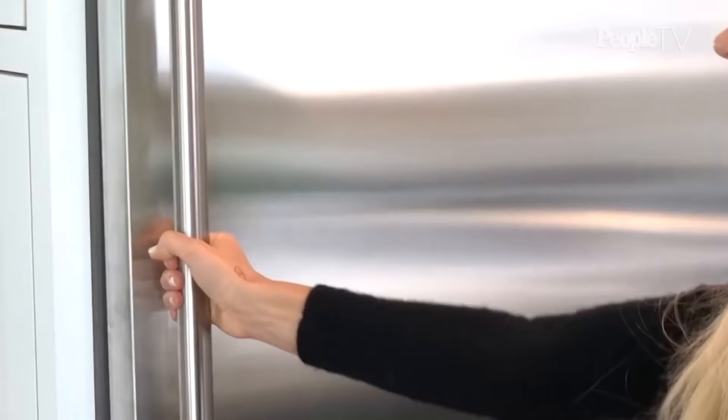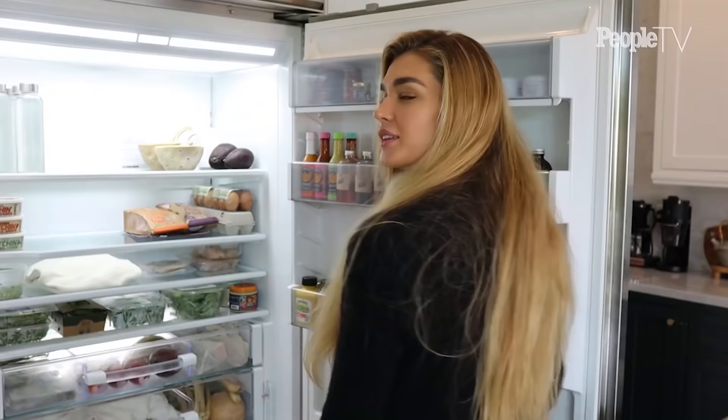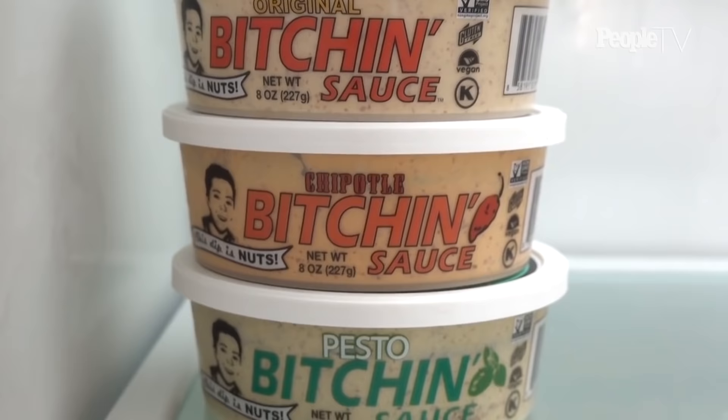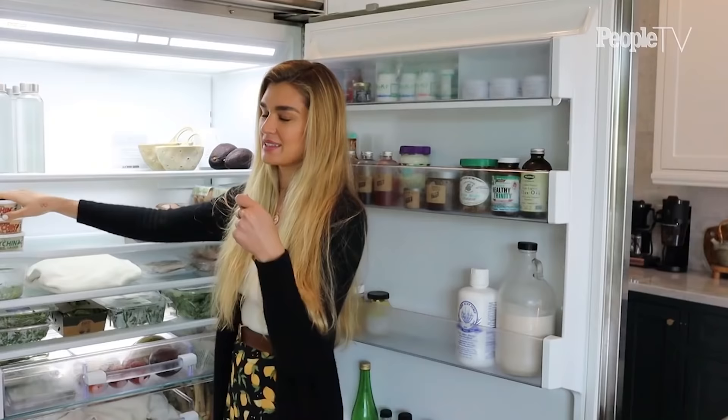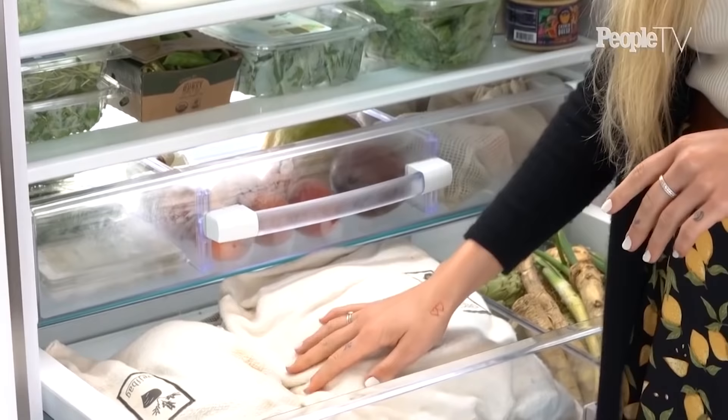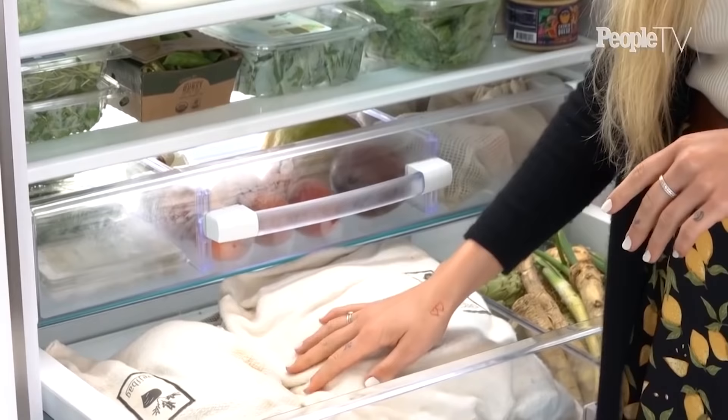I'm going to start first with showing you guys the fridge, one of my favorite places since it's all my fruits and veggies and where they get stored. The fridge is actually a little more empty than usual, but I always have my glass bottle waters here — we've gotten rid of plastic a long time ago. I put all of my veggies in these great veggie bags; it actually helps preserve your veggies a little bit longer. You get the bag a little wet, keeps them fresh.